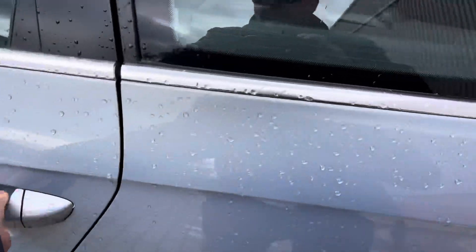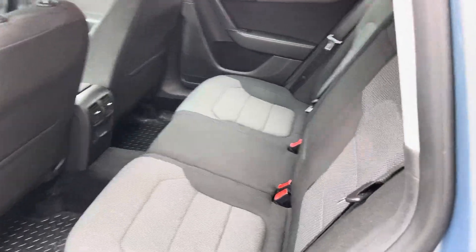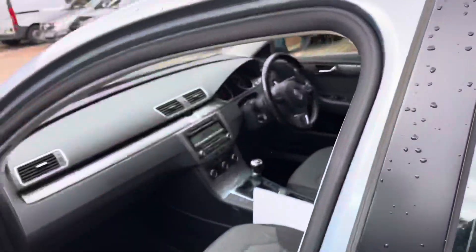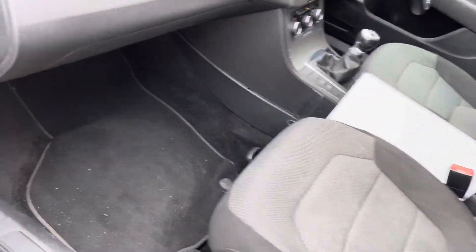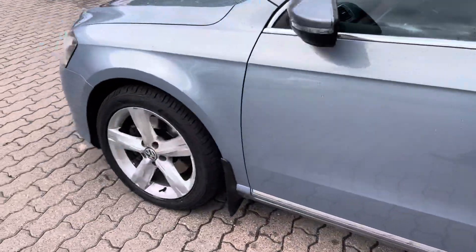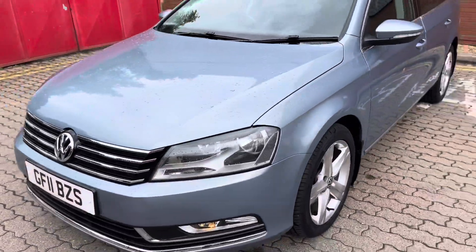At the moment we're putting on 24 months parts and labour warranty, so you've got two full years peace of mind with this car. The car is probably a little old for us to be able to arrange finance, but it's well priced anyway.